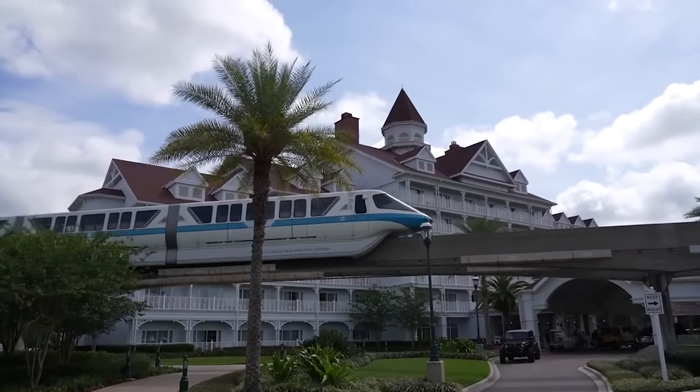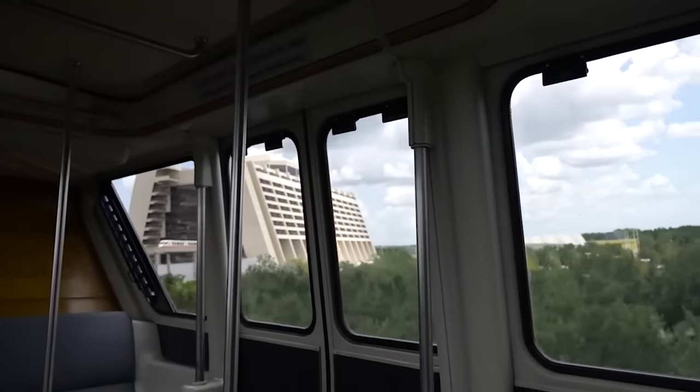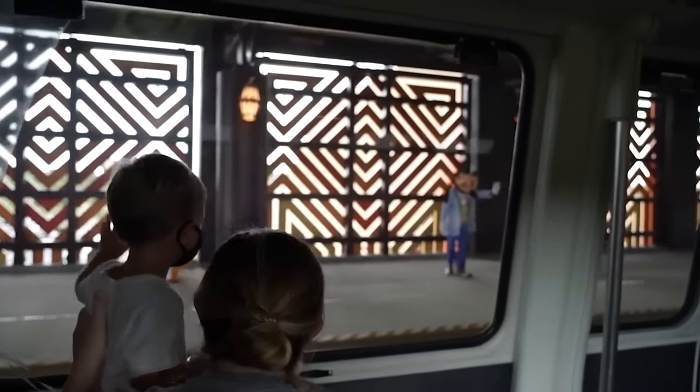Moving on to number four — I picked the Grand Floridian. If you're looking for a hotel that has easy access to Magic Kingdom, it doesn't get much easier than the Grand Floridian. Number one, it's on the monorail line and it's the last resort on the monorail line. You get on at the Grand Floridian and scoot right over to Magic Kingdom — one stop away. It does take longer at the end of the day, though, because you've got three stops coming off: Contemporary Resort, Transportation and Ticket Center, Polynesian, then Grand Floridian.